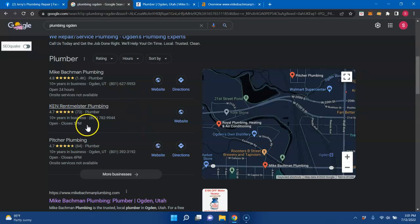But this right here is really where you want to be — it's called the Google Map Pack or Google Business Profile. The reason you want to be here is about 40% of traffic stops right here. If you're not in the Google Map Pack, then you're losing out on 40% of the online traffic. Just for this one particular keyword, you can have a bunch of different keywords about different services you do.